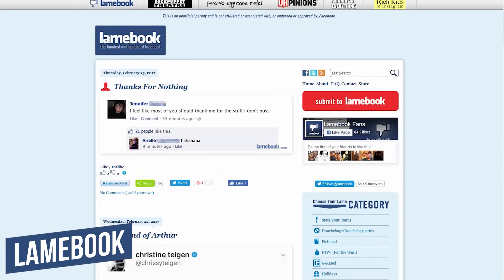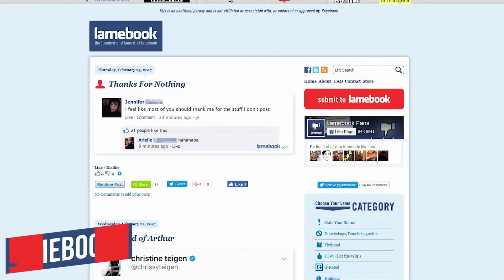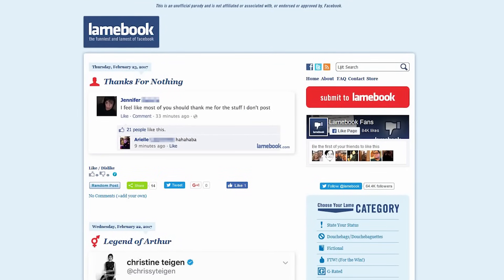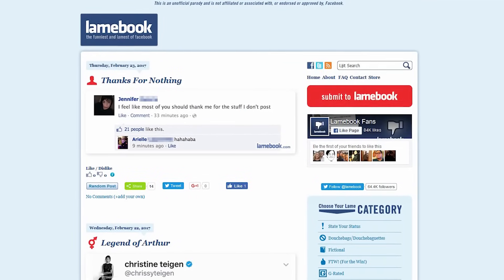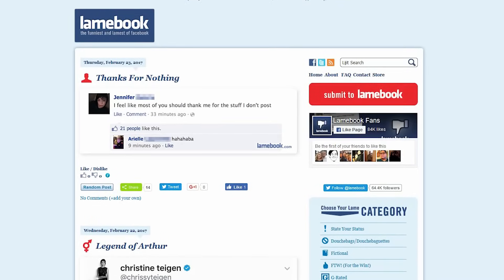Number four: Lamebook. This website curates all of the embarrassing and funny postings on Facebook. So if you're in the mood to check out all of the funniest and worst postings on Facebook all in one place, check out Lamebook.